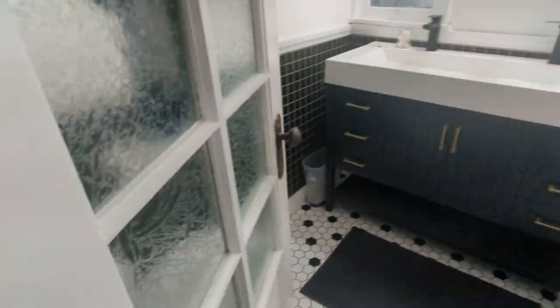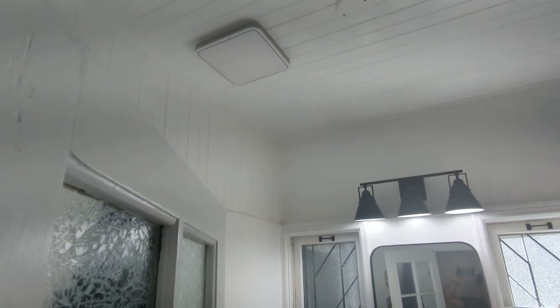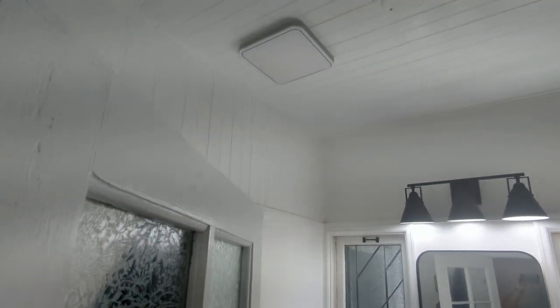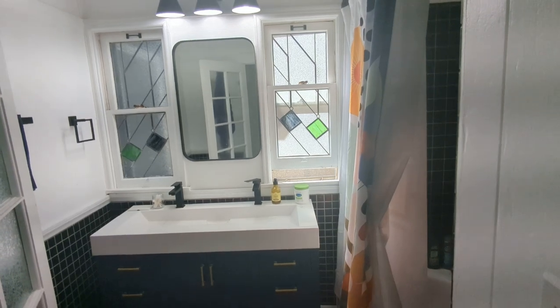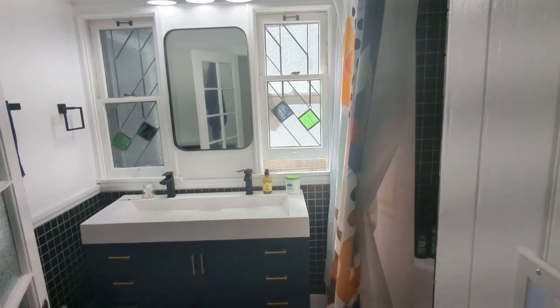Bathroom here. Toilet behind the door there. Shower. Bath. It's actually got a Bluetooth speaker with lights — you can play music through that. It's got these cool original stained glass windows there.